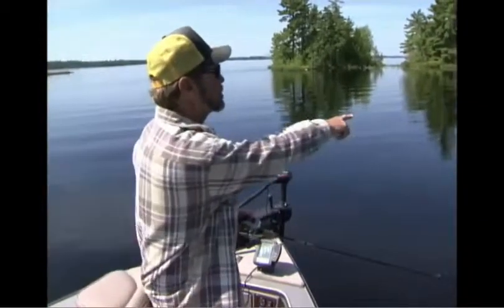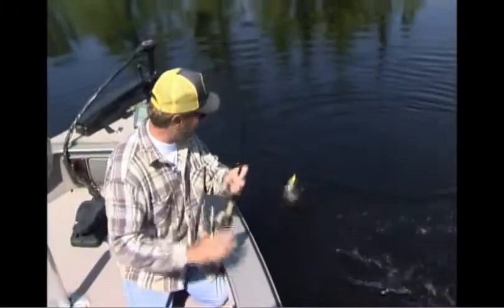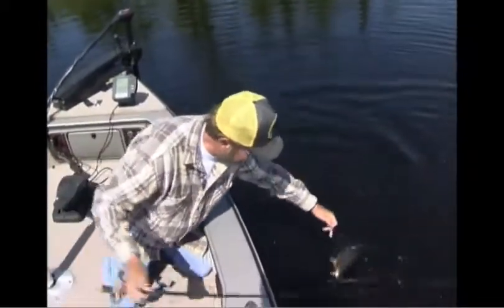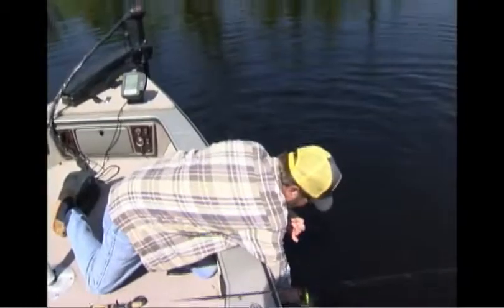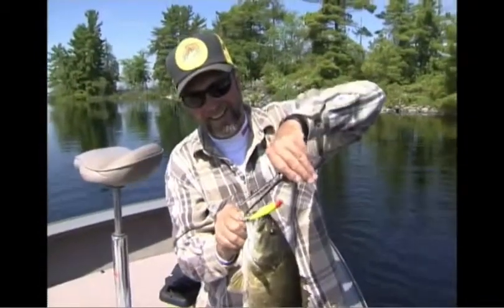Look — one just swirled under it, see the boil behind the bait? He might bite this. Oh, I love it! Did you see him just go? My heart's going. When you see them sitting under there, they come up, look and look and look, and then he says yes — and he makes your day!